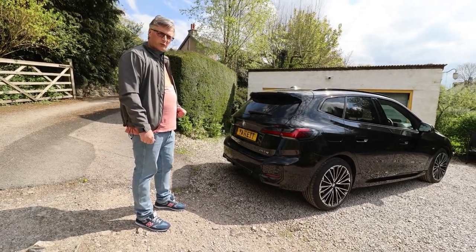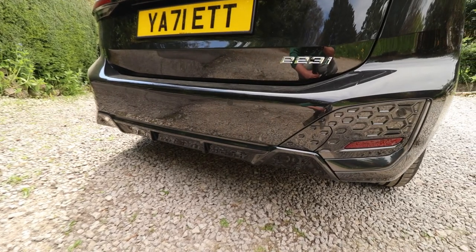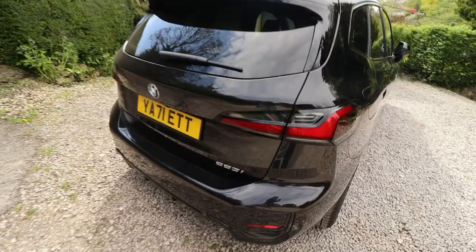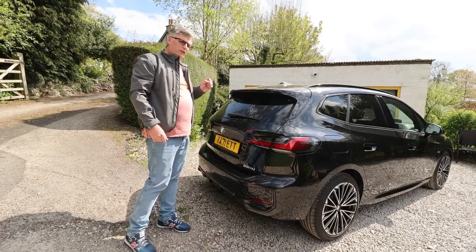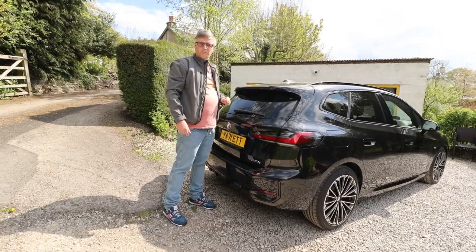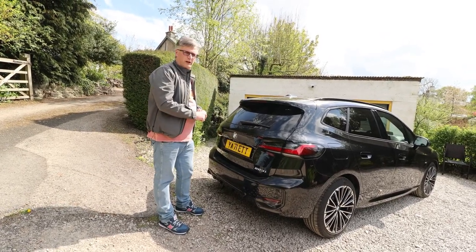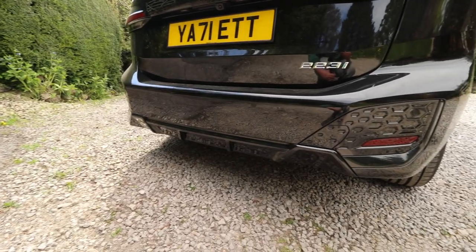A rather tasteful back end — big chunky bumper and some nice styling. With the M Sport you've got an L-shape in the rear LEDs. A beastly spoiler, but understated at the same time. Even the shark fin is subtle. 360 camera, parking sensors, and rear cross traffic alert. One thing that I find surprising: there are no visible exhausts.